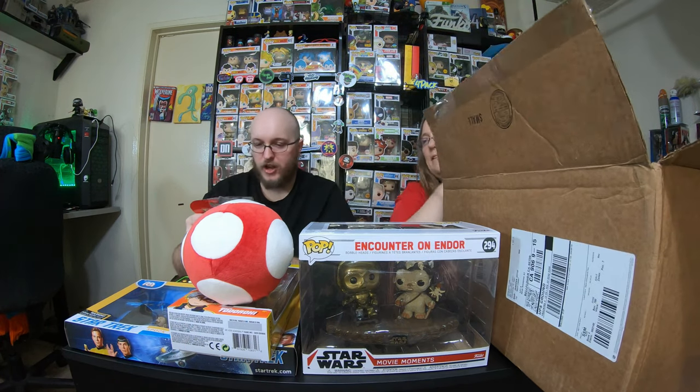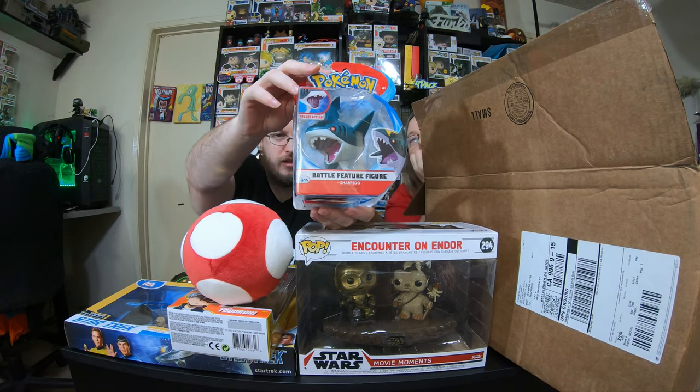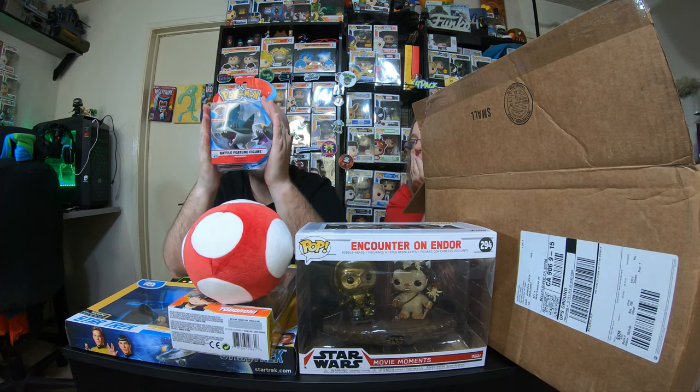Oh hey, we had one of these last time! Last time we had Taurus. This time we have Sharpedo. And like I said, those are immaculate boxes. These are actually really cool — if we keep getting these I'm going to start collecting some of them.